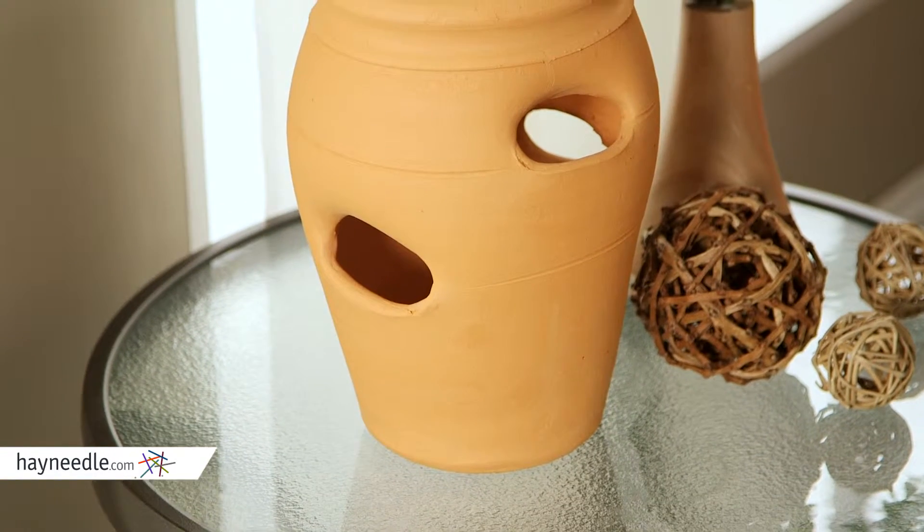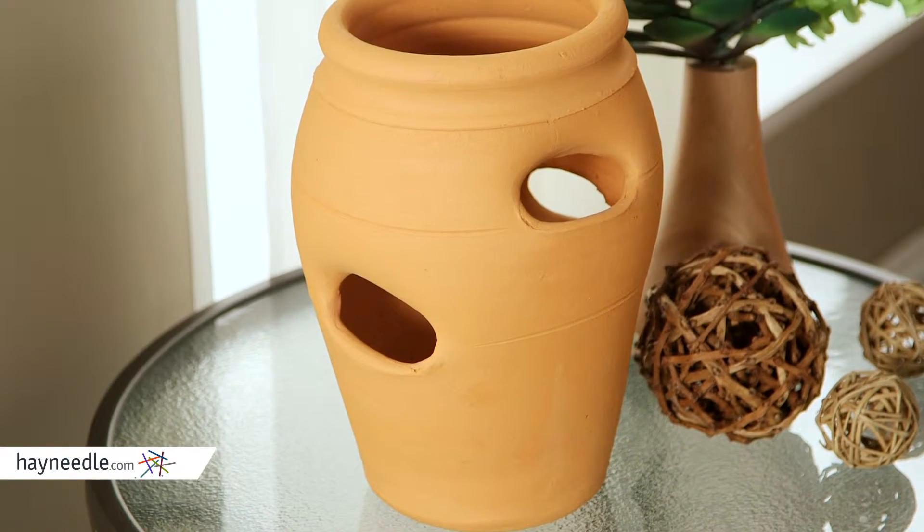Hi, I'm Kelly with Hayneedle and this strawberry jar is the perfect addition for any gardener. This unique planter is made with ceramic from refined Georgia clay.